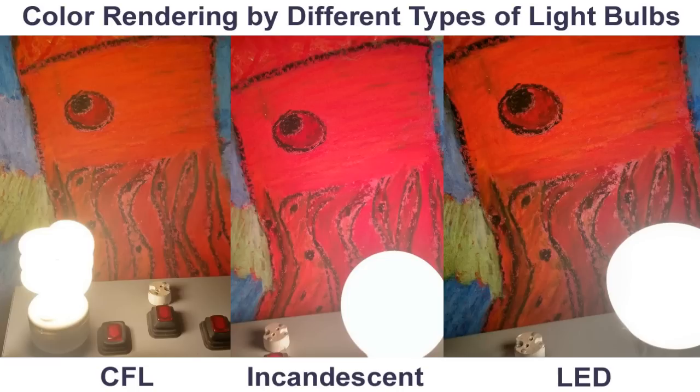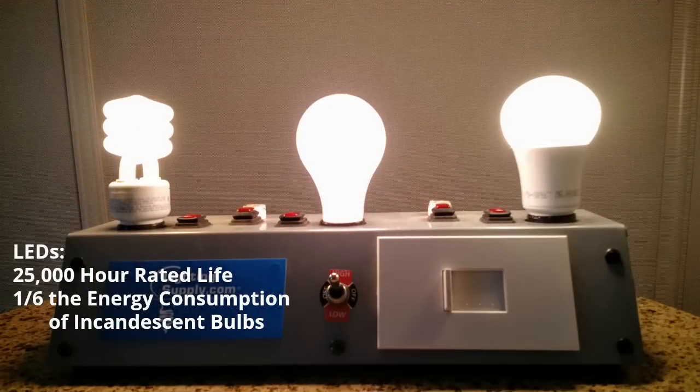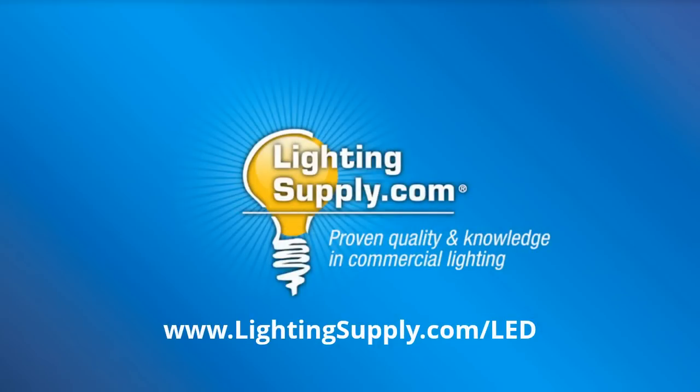We found that LEDs render colors very nicely, even compared to incandescent bulbs — just differently. As you can see, LEDs do a nice job of replicating the look of an incandescent bulb without the downsides of a CFL. With many rated to last 25,000 hours and using one-sixth the energy of an incandescent or less, LEDs are by far the most cost-effective light bulbs available today. If you're in need of LED bulbs, we encourage you to stop by our selection at lightingsupply.com/LED, where we carry trusted brands for color consistency, longevity, and great prices.